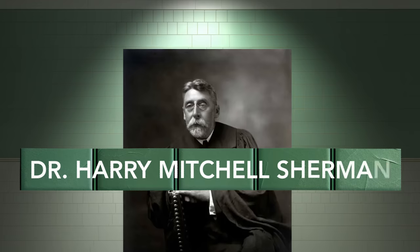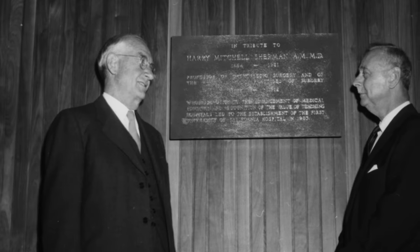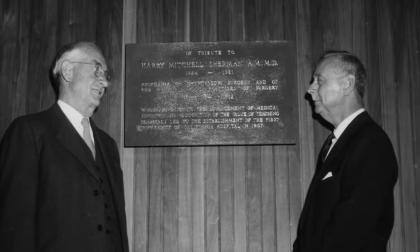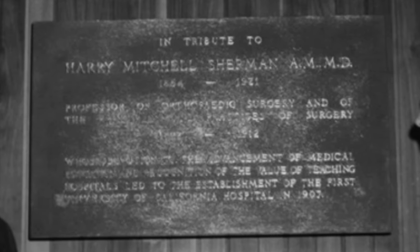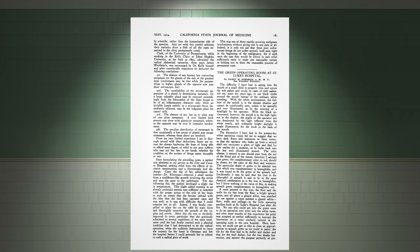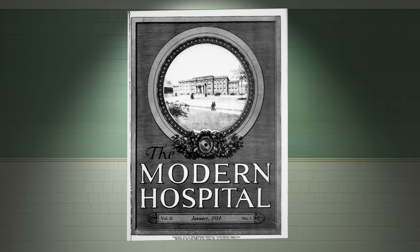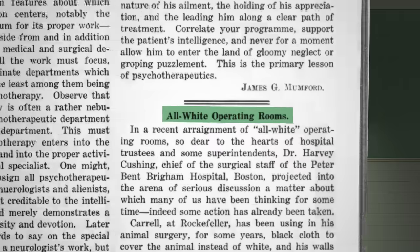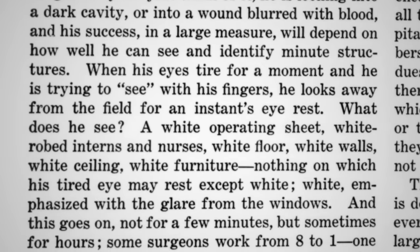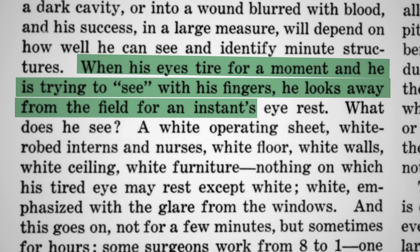I want to do a deep dive here on the journal article that changed everything. This right here is a surgeon named Dr. Harry Mitchell Sherman. He was a big deal in California — I found some pictures of a plaque for Harry Mitchell Sherman, for establishing the first University of California hospital in 1907. He had mainstream medical achievements like a heart suture article. But today he's probably best known for his article about the green operating room at St. Luke's Hospital. This 1914 article stated the big problem: when his eyes tire for a moment and he is trying to see, with his fingers he looks away from the field for an instant's eye rest — white ceiling, white furniture, nothing on which his tired eye may rest except white, emphasized with the glare from the windows.